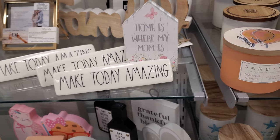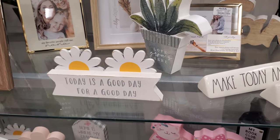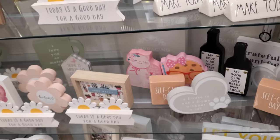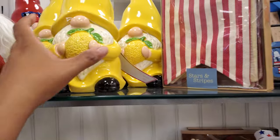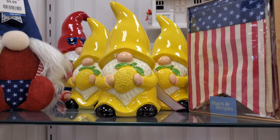Make today amazing. Today is a good day for a good day. Every time I hear that, I just think of that one song — is it Snoop or Dr. Dre? And there's a gnome with the lemon for $10 — that's the new gnome.